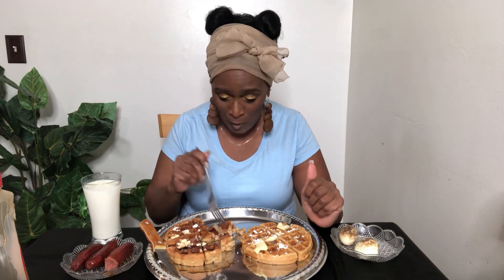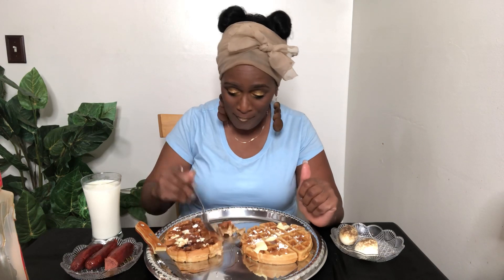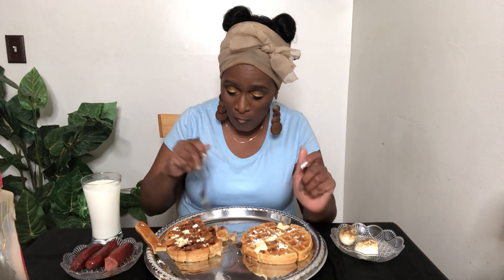She did make up the batter for me — she put a hurtin' on that batter! And the confectionary sugar, that stuff is very sweet.